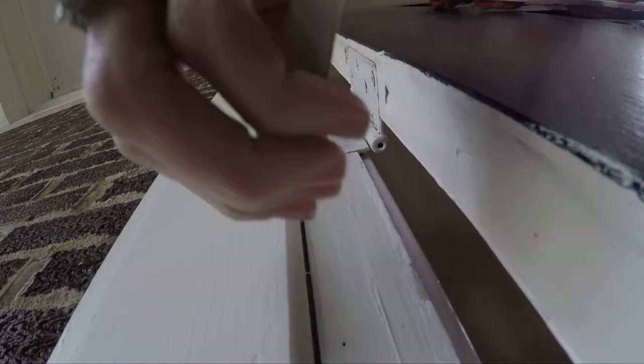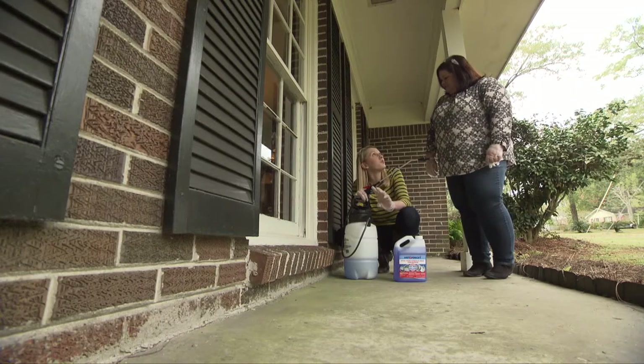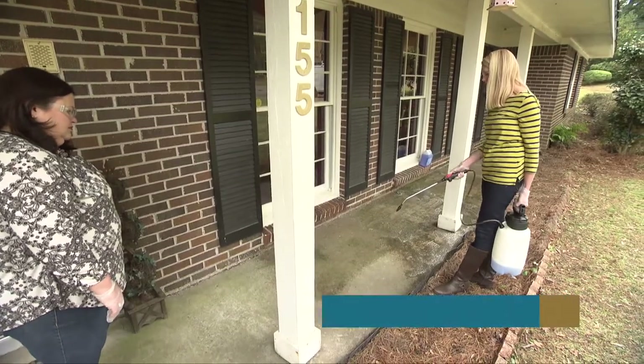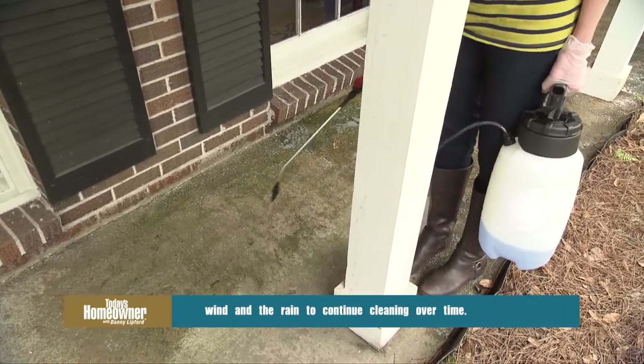Early the next morning with all the paint dry, Chelsea shows Lauren how to install the weather stripping. Meanwhile, Danny mixes up some Wet & Forget for Christine's front porch. Christine had been frustrated because she power-washed the porch not long ago and it's already green and yucky again with algae. The solution doesn't require any power washing — just spray on the Wet & Forget solution and it will take care of the green mold and algae on the concrete over time with no scrubbing required.